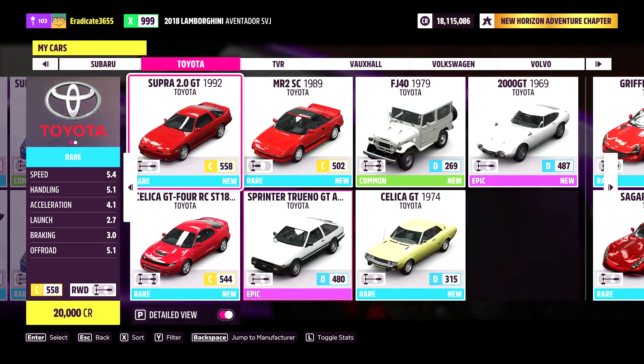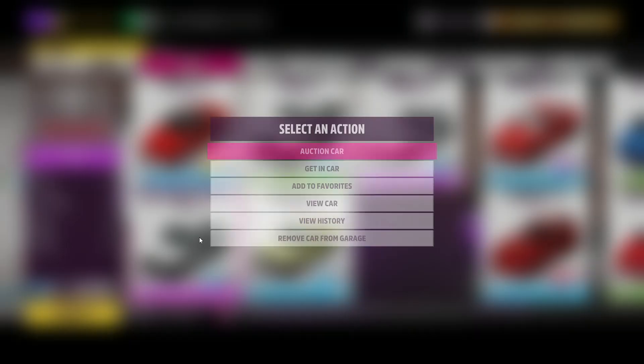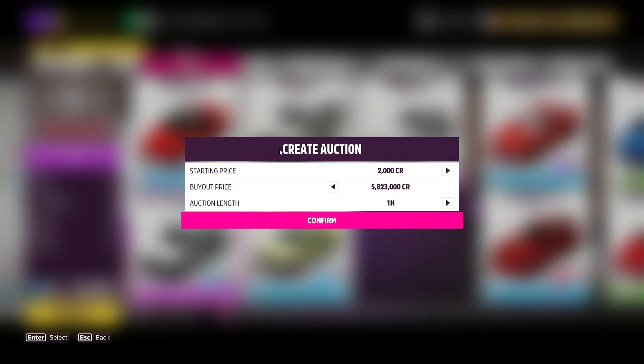However, if you guys want to see the best money method in Forza Horizon 5 right now, that has insanely high rewards and a guaranteed farming method, go ahead and click this video on screen now — I promise you will not be disappointed.